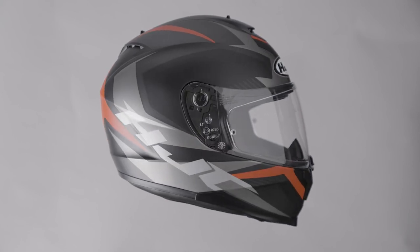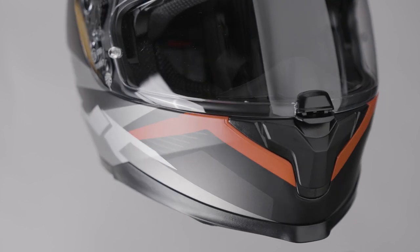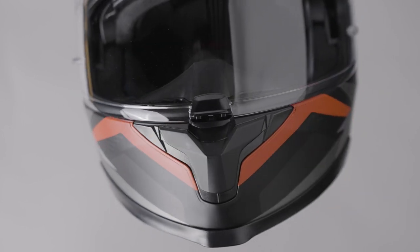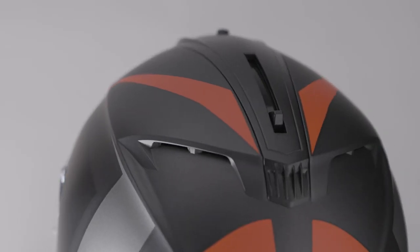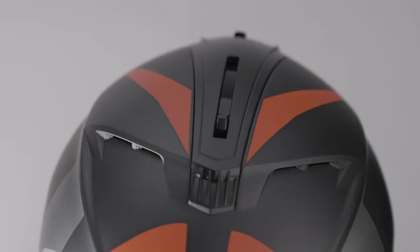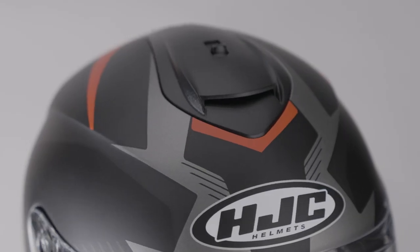The HJC C70 features a polycarbonate shell, SHARP five star safety rating, drop-down sun visor, pinlock ready visor with insert not included, double D-ring fastener and weighs in at 1600 grams plus or minus 50 grams depending on the shell size.